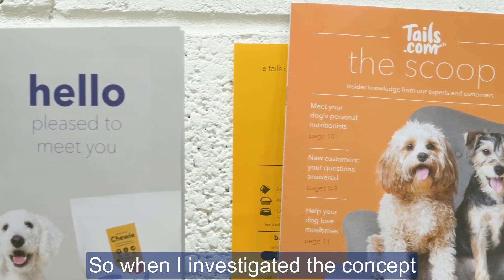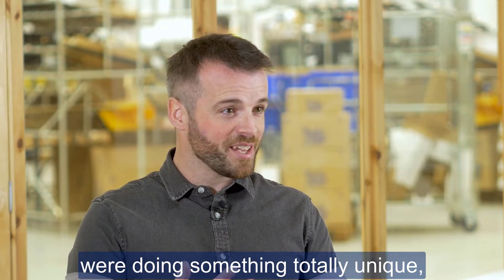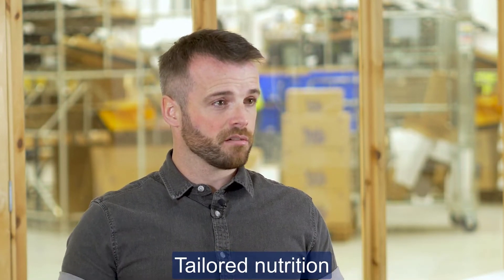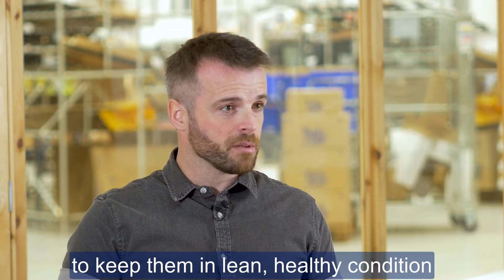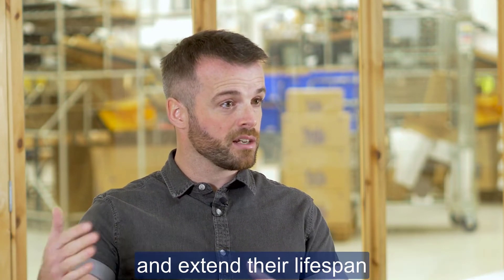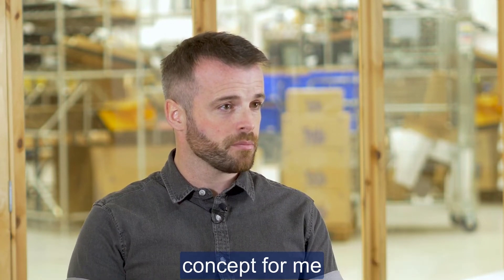When I investigated the concept of Tails, I realised that they were doing something very unique, very different and very useful. Tailored nutrition for a dog's individual needs, the right amount of food to keep them in lean, healthy condition and extend their lifespan and prevent some health problems through diet — that was a really impressive concept for me.